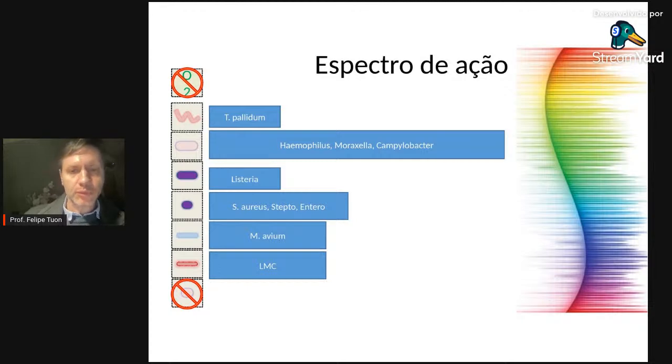Quanto ao espectro de ação, os macrolídeos podem ser considerados antibióticos de amplo espectro: têm ação contra alguns gram-negativos, alguns gram-positivos, e também contra micro-organismos atípicos — aqueles sem parede celular completamente formada, relacionados a processos infecciosos do trato respiratório e urinário. Atuam também sobre espiroquetas, principalmente o Treponema pallidum, causador da sífilis.